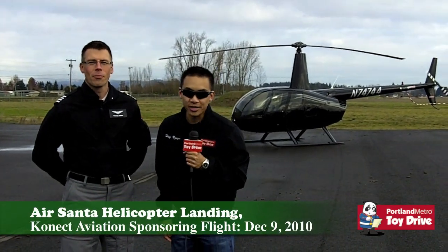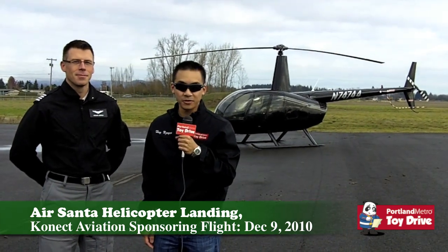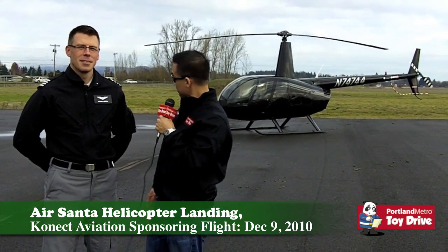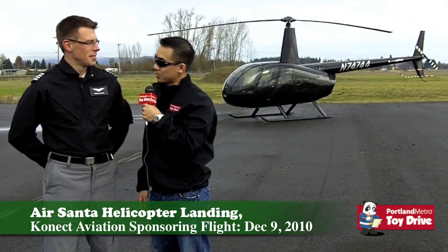Hi, this is Hui Wen with Portland Metro Tour Drive. I'm here with Michael Kupera, one of the owners of Connect Aviation out here at McMinnville Airport. Connect Aviation will be hosting our Air Santa landing event and I'm here with the Raven 2. Michael, would you tell us a little bit more about your business and what you do?